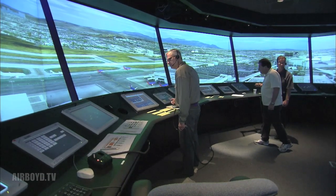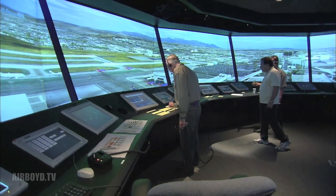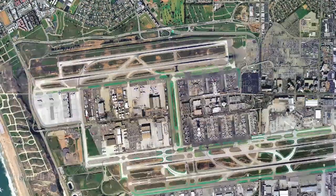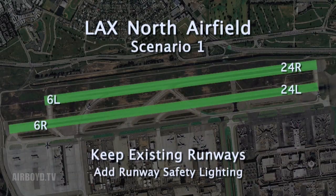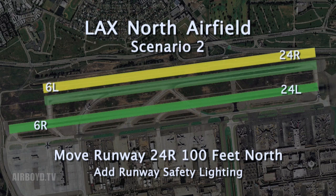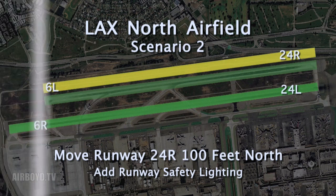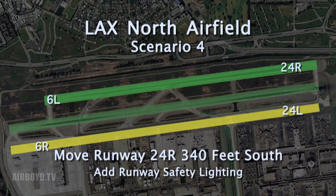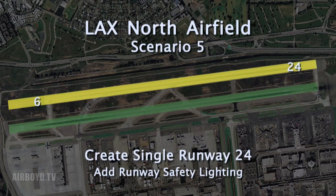Typically an easier configuration gives the controllers and the pilots more time to think, and it tends to create a safer environment. To conduct the study, SimLabs created detailed computer modeling of each of the five different north runway configurations. The first simulation was of the current two-runway design, but with additional runway safety lighting. Three other layouts were created to represent variations of the two-runway configuration, complete with relocated runways, taxiways, and structures. A fifth option featured a single runway on the north airfield and its associated taxiway changes.